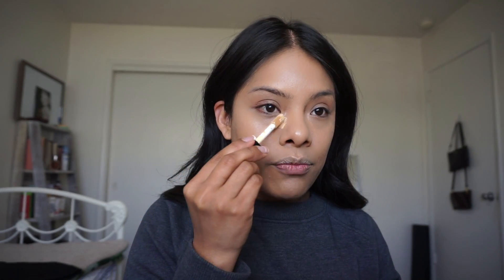Dude, this is for sure my go-to now. She takes it all the way out here but I don't want to do that — I feel like that's too much work. I'm the type of person that if I can not do as much work, I will. I'm going to use a slightly brighter shade just for the very inner part right here.